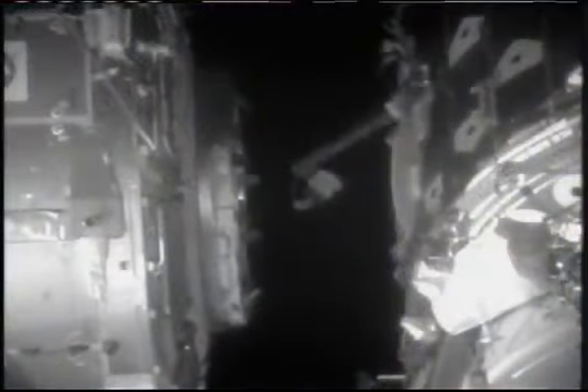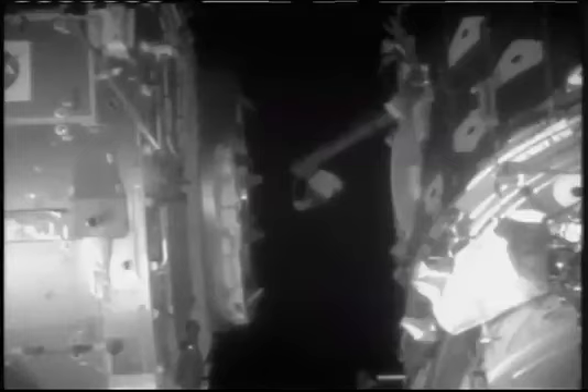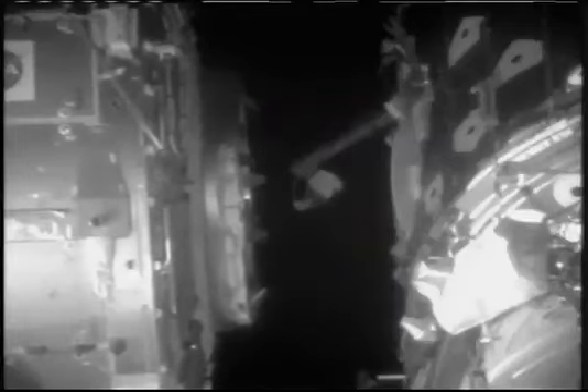Houston, the Tranquility node is being moved into the ready-to-latch position. Canadarm2, the space station's robotic arm, is moving Tranquility as operated by astronauts Terry Virts and Kay Heyer. It will move into contact on Unity, connecting the two ports, and then there will be two stages of capture latches being engaged to secure Tranquility in place.